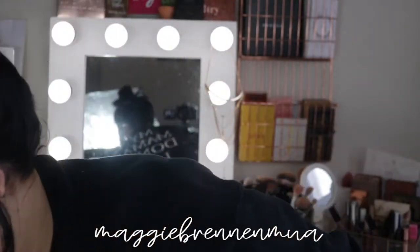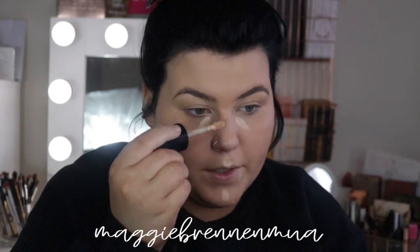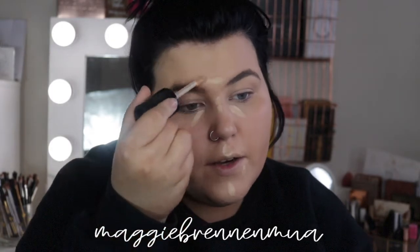For concealer, I'm going in with the Born This Way full-coverage multi-use sculpting concealer. I just put a little line here and a little line there. With this product you really don't need a ton to get covered, which I really like. I put it in the areas that I want to highlight.